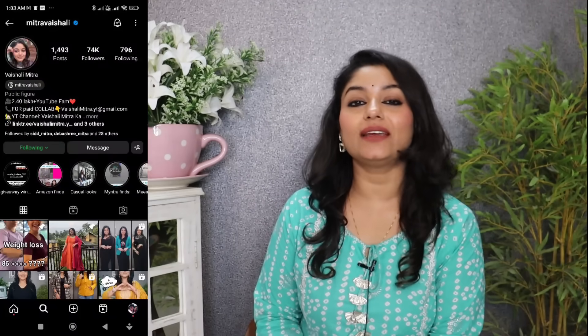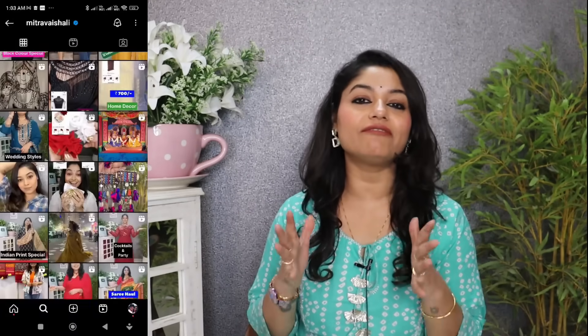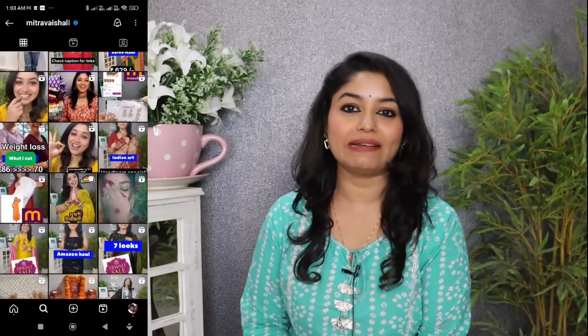You can join me on Instagram for more fun videos or behind the scenes. See you in the next video. Thank you so much for watching. Stay tuned. Bye!